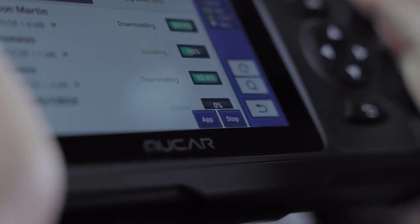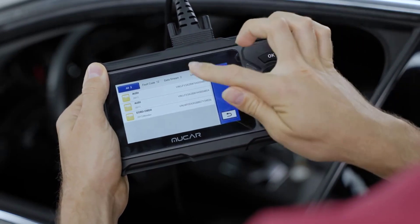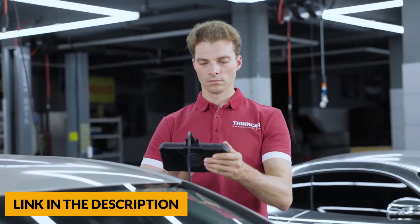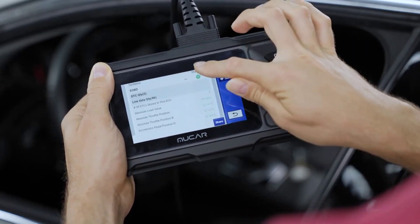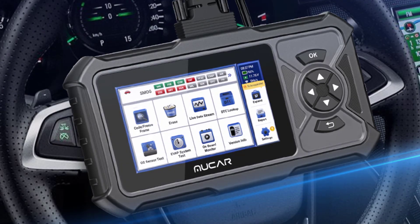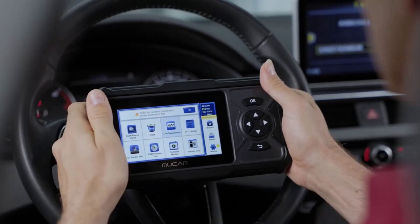The CDE900 Pro provides 28 maintenance functions covering all available vehicle systems, including oil lamp reset, EPB, BAT battery service, DPF, SAS, TPMS, IMMO, ABS, sunroof reset, suspension reset, gearbox reset, AFS headlamp reset, injector coding, throttle adaptation, gear learning, EGR reset, AF reset, ADW reset, airbag reset, coolant bleeding, AT learning, language change, knock sensor reset, ODO reset, stop-start reset, seat calibration, transport mode, and window calibration.